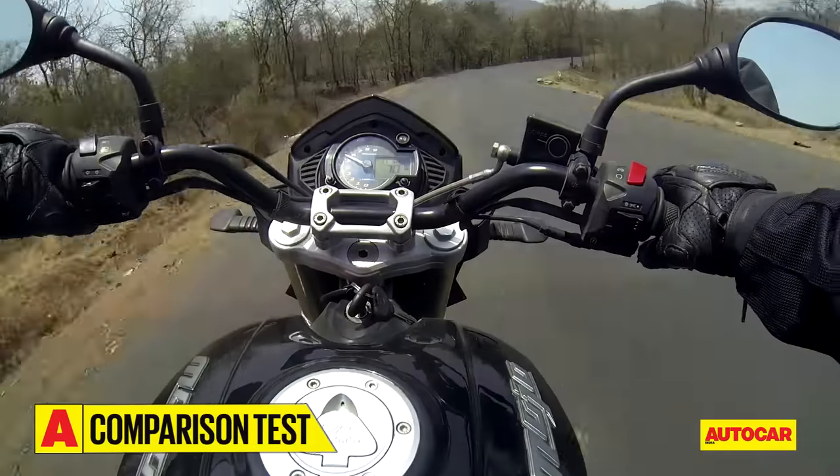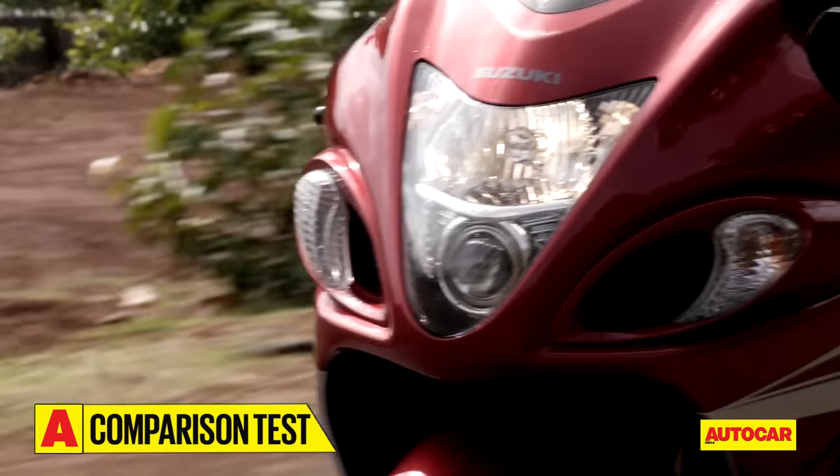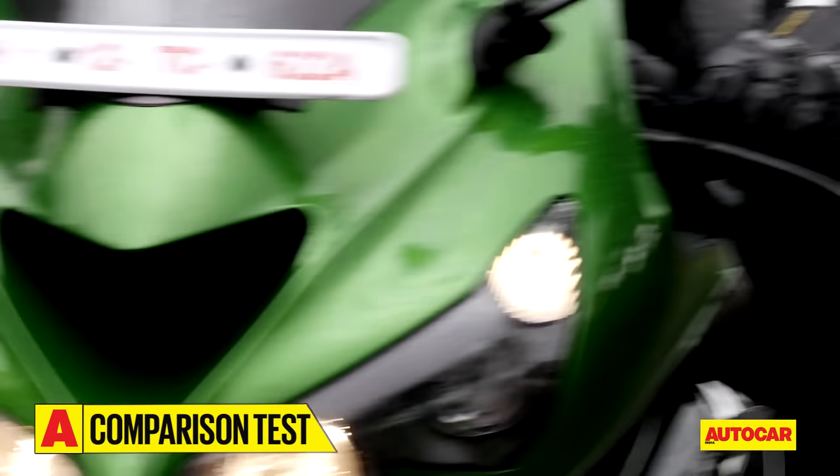Each motorcycle has its own identity, characteristics that make it unique and fun to ride once you figure out the techniques needed to harness its full potential. That isn't to say that motorcycles don't have their shortcomings.